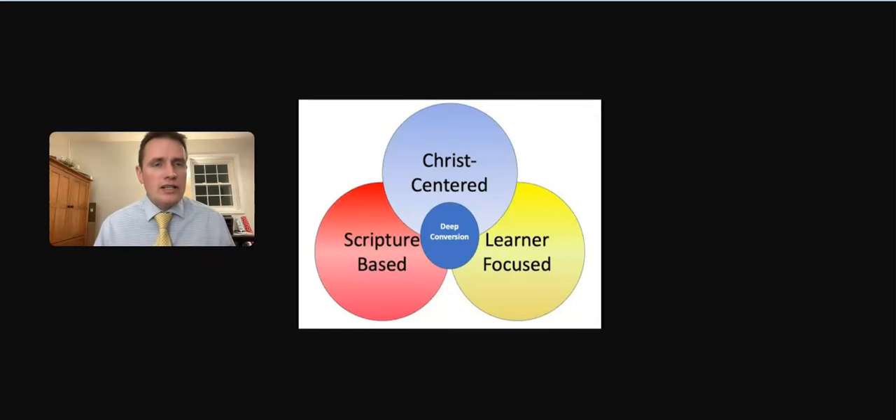As we teach each day in seminary, we really want our lesson to be comprised of three components: Christ-centered, scripture-based, and learner-focused. When those three come together, it can really lead to deep conversion.